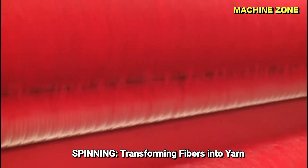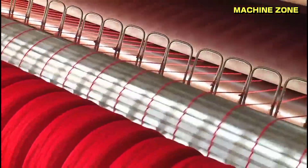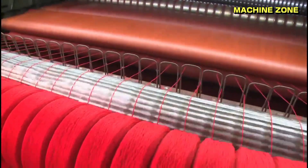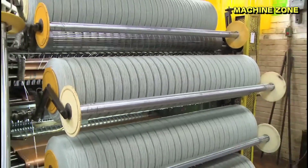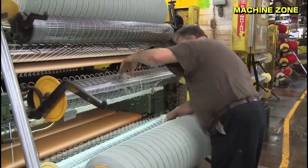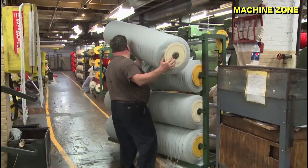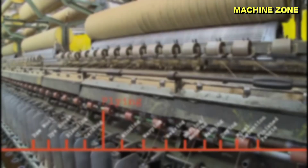Spinning: transforming fibers into yarn. By twisting or spinning the aligned fibers, the sliver is transformed into yarn, the fundamental building block of knitted and woven fabrics.